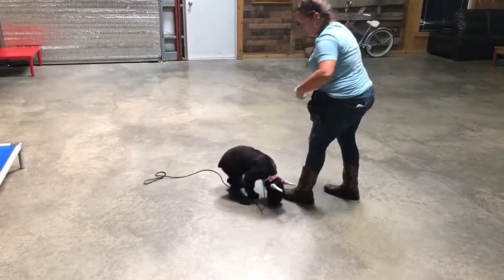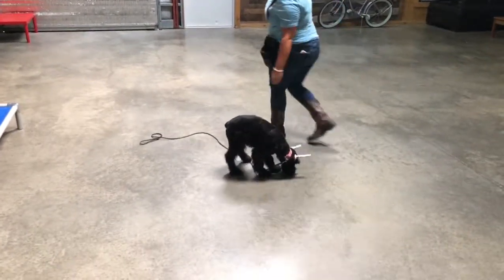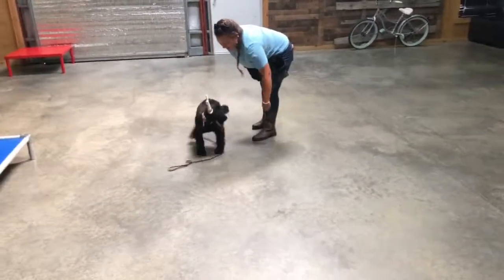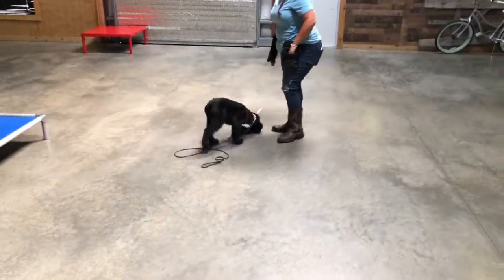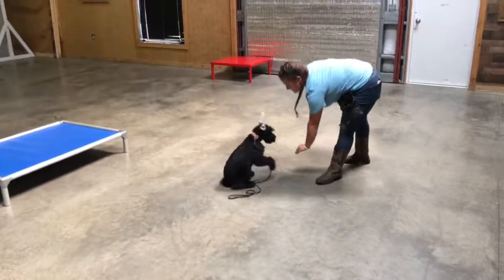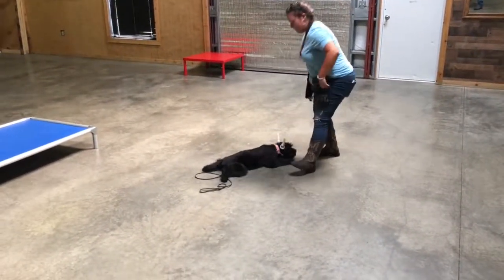She's 12 weeks old now, so we've got a nice puppy developing here. Travel's great, crate's great, great with the kids, not too mouthy — which is a big issue. Puppies love to play-bite. We can't really correct them for play-biting because we're going to try to develop protection training.